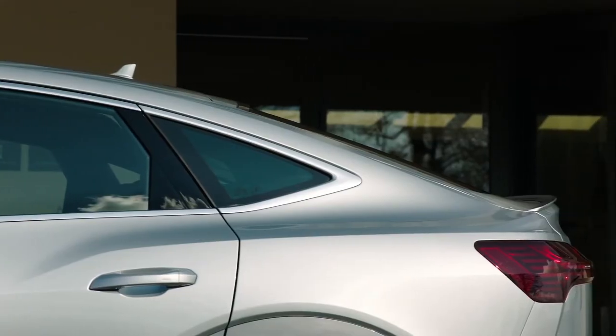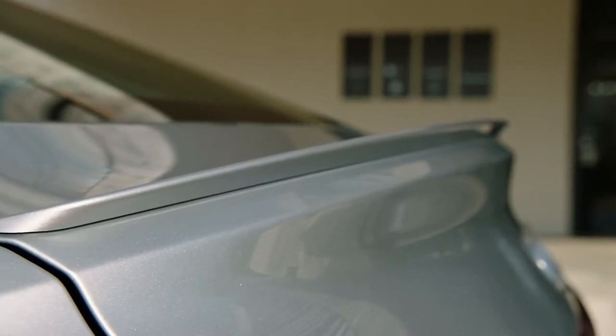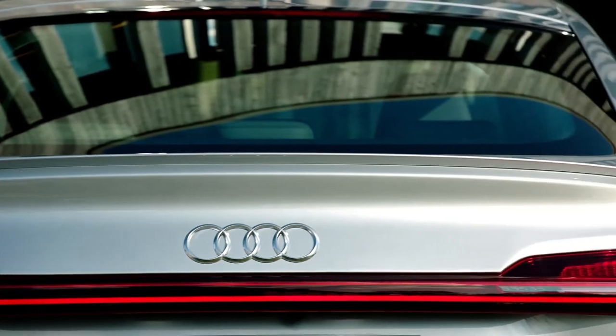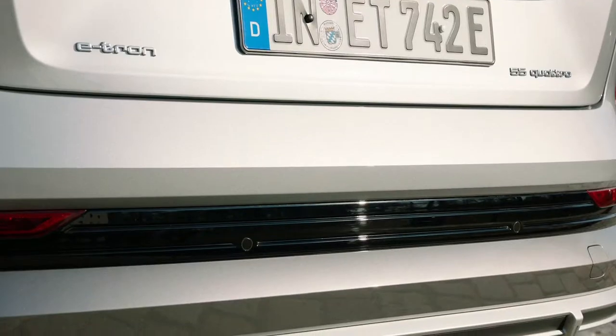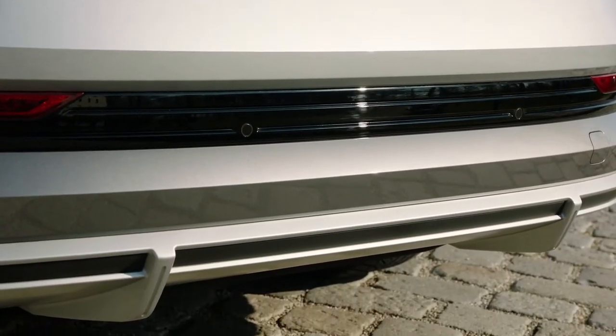The rear features a Sportback slope, roof edge spoiler, and wide diffuser. The rear lights are connected by a wide light strip, giving the LED taillights a unified and continuous appearance. The lower diffuser draws attention to the lack of tailpipes on the purely electric e-tron.